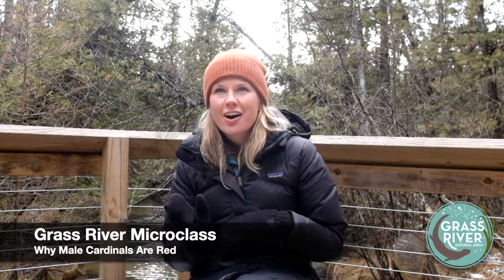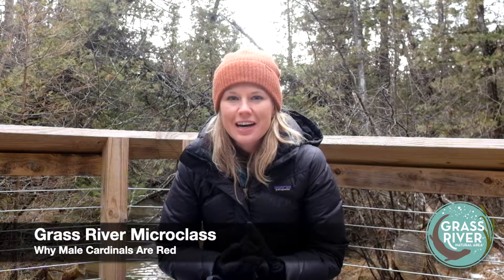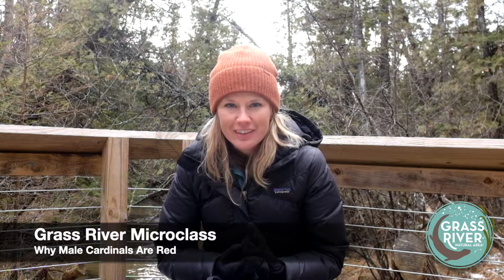Hey everybody, it's Emily. Welcome to another Grass River micro class. I'm hanging out near Finch Creek today. I thought we'd talk about cardinals and specifically why male cardinals are red. Cardinals are a little bit of a symbol of the holidays so I thought it'd be a nice seasonal topic for this time of year.